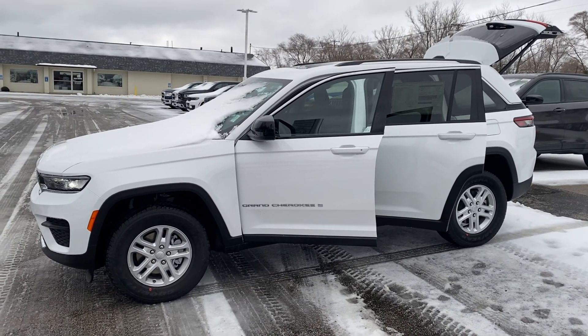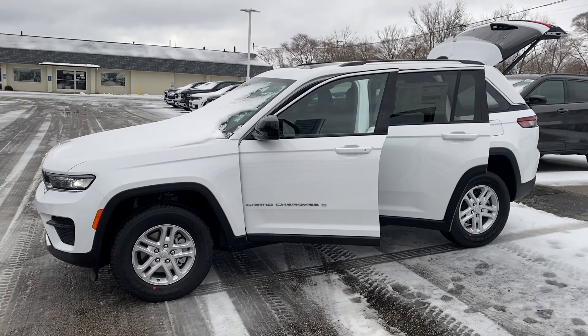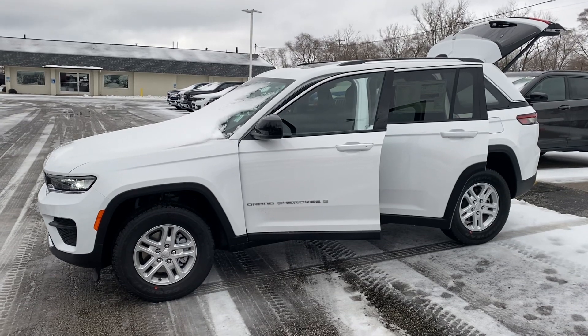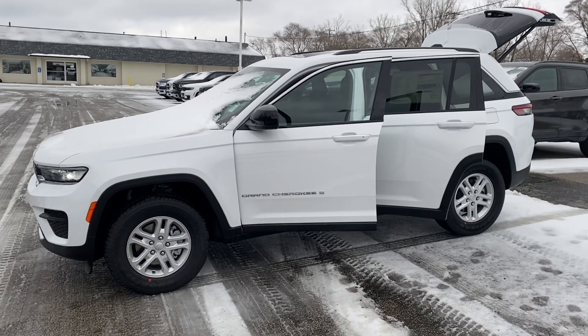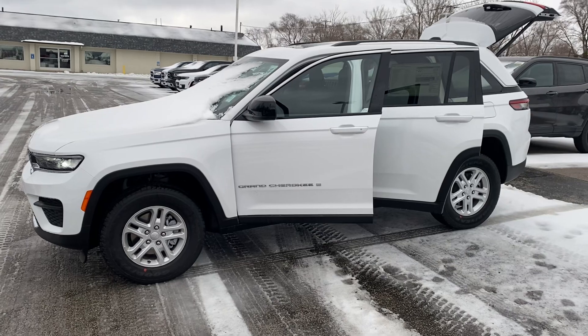Hey Chris, this is Justin with Preferred Jeep on Henry Street here in Muskegon. I just spoke with you on the phone. I have the manager working up some lease options for you, but I figured I'd step outside and shoot you a quick walk-around video on the vehicle that I'm working up those numbers on. So this is the 2023 Jeep Grand Cherokee Laredo — I'm going to give you a quick walk-around tour.